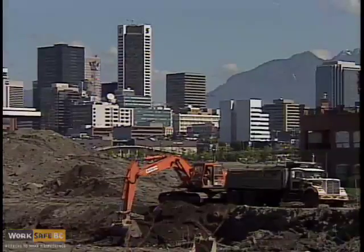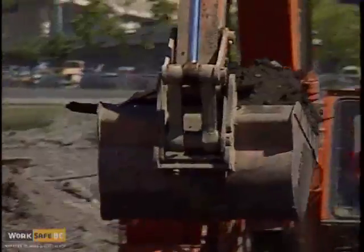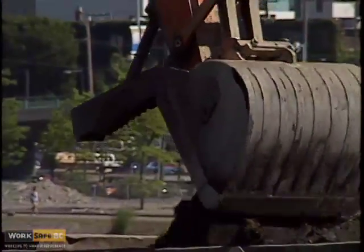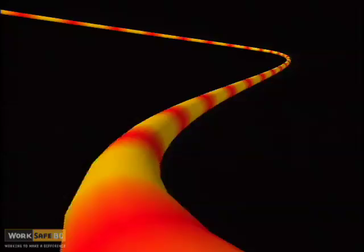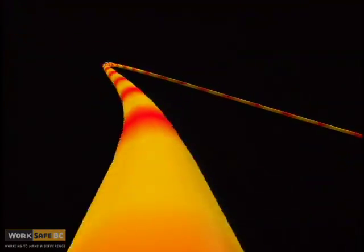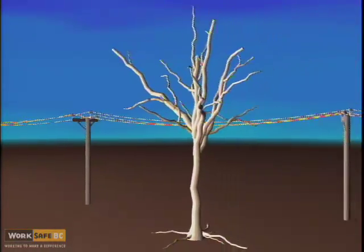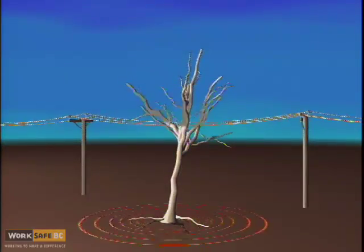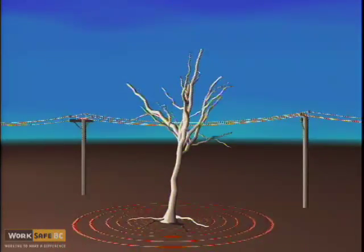It's important to understand why it's safer to stay on the machine during an electrical contact. It involves the flowing of electricity from source to ground. Electricity will always take all paths to ground. Anything can be a conductor — even dry wood or plastic will conduct a current if the conditions are right. But how well it conducts electricity affects its ability to hurt you.